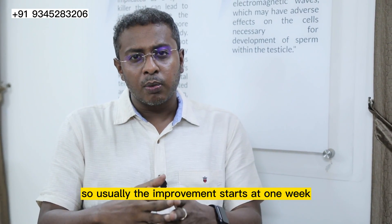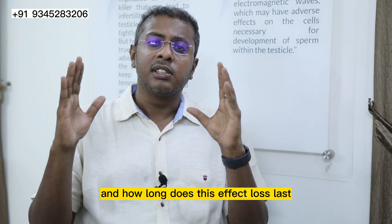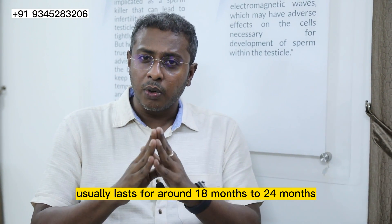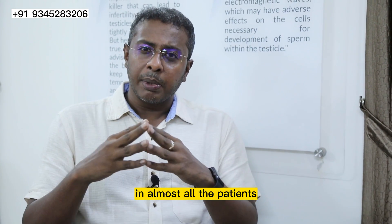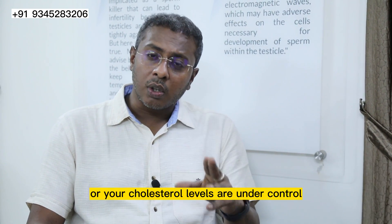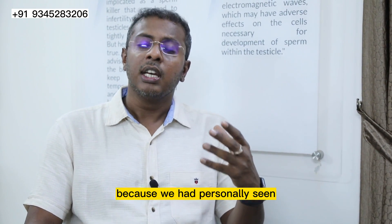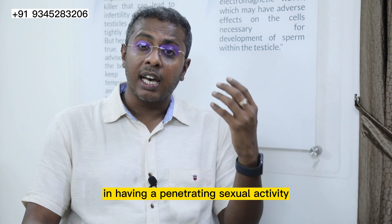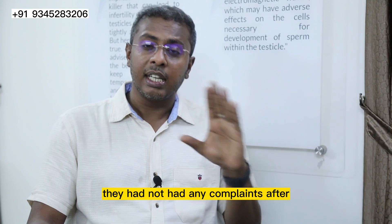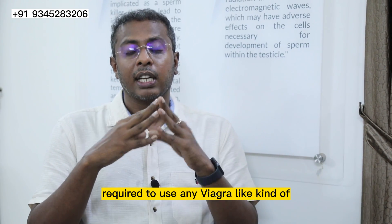Usually the improvement starts at 1 week and till 6 weeks there will be better improvement in your erectile function. How long does this effect last? This effect usually lasts for around 18 months to 24 months in almost all patients. But if you don't have any comorbid diseases, or your diabetes or cholesterol levels are under control, this can be extended up to 5 years. We have personally seen patients who had no difficulty with penetrative sexual activity after shockwave therapy and had no complaints even after 5 years, and never required any Viagra-like medications.